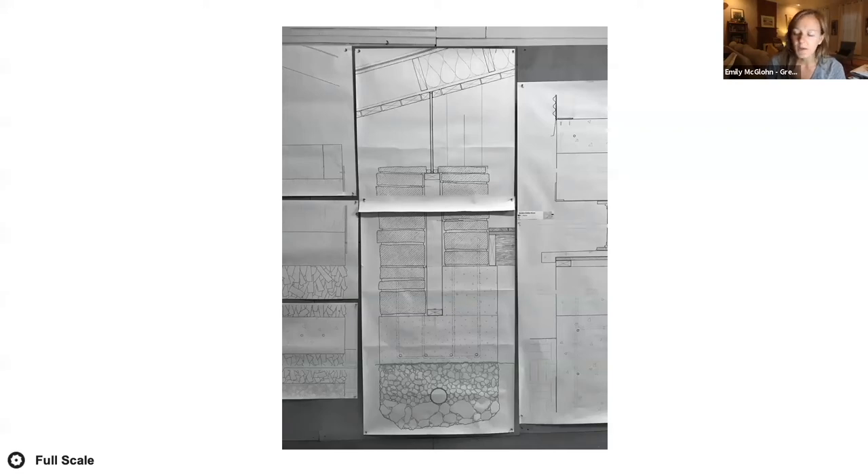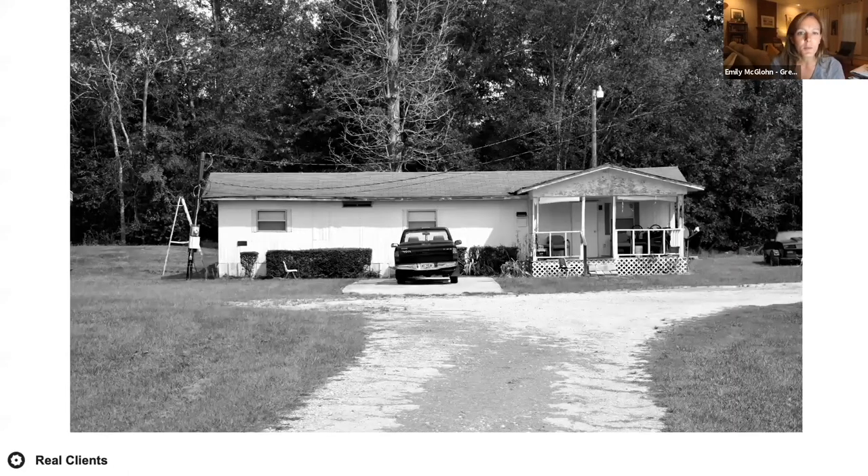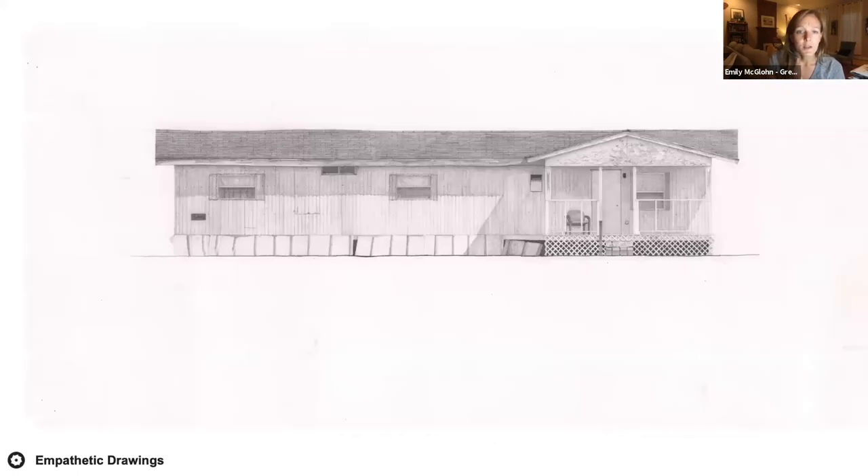Real buildings and real clients are the two most important aspects of Rural Studio. Working with the client is an invaluable opportunity for an architecture student. The second goal of refining the prototype is to allow the client to push back on it — students learn about the life of their client and make changes to suit them. Because these prototypes were designed in a vacuum without a client, this is a way for the client to influence the prototype in small but meaningful ways.